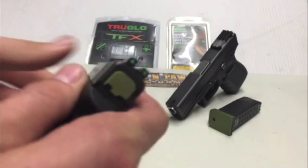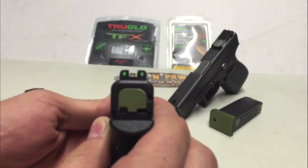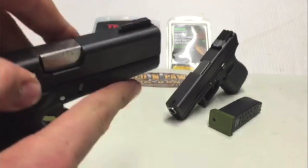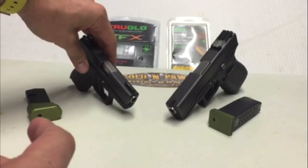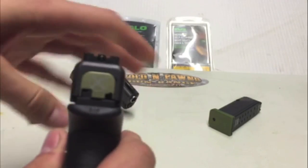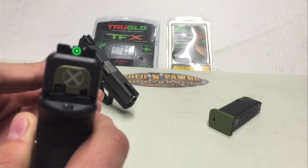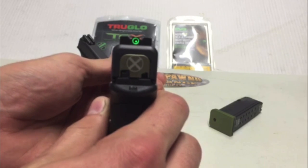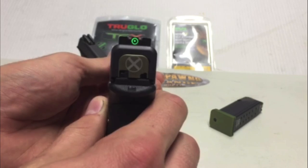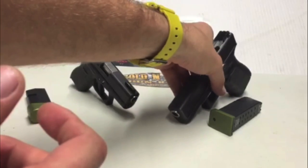On the Glock 42 you can see when you look down it's got really big, bright, clean, good-looking sights with the TFX. With the Mepro bullseye you can see it's more of a red dot sight system. Both sights are very good, but today we're going to be reviewing the prices along with my personal opinion.